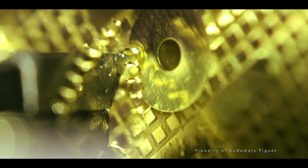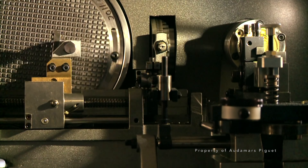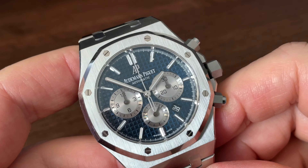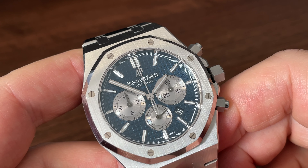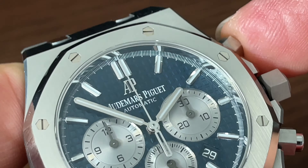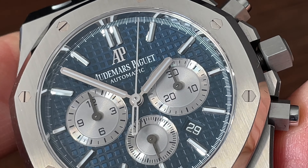Moving on to that dial — this is what AP refers to as a Grand Tapisserie. This is cut using a pantograph lathe, using traditional techniques to create the pattern, effectively scribing the brass base plate, similar to cutting the key for your front door. And this is where the value is, where any prospective buyer should be aware of the craftsmanship involved rather than just the me-too approach. The blue dial has rhodium-plated sub-registers, with the minutes at 3 o'clock, the hours at 9 o'clock, and the constant seconds at 6 o'clock.